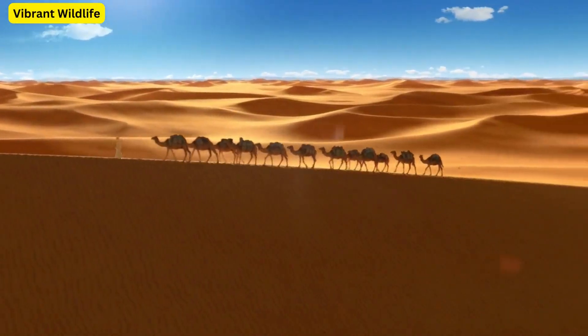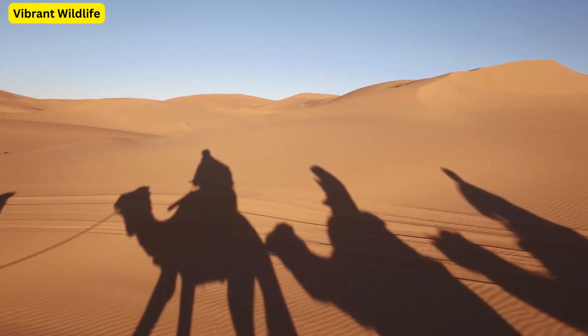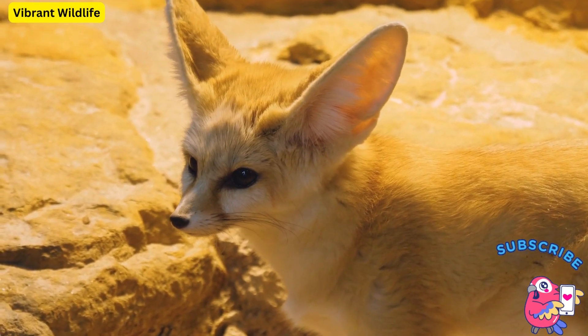Did you know the dromedary camel, the iconic ship of the desert, can drink up to 30 gallons of water in just 13 minutes, and the adorable fennec foxes use their big ears to dissipate heat and listen for prey under the sand?